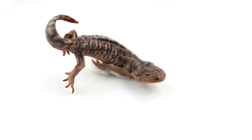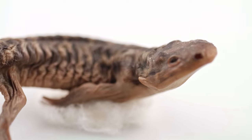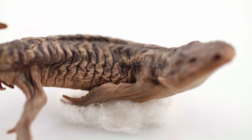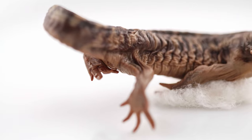Salamanders are tailed amphibians within the order Caudada. Along with the orders Anura and Apoda, Caudada are cold-blooded amphibian vertebrates. They are characterized by their lizard-like appearance, with slender bodies, a tail, and four short limbs for locomotion, but are unable to jump or hop.